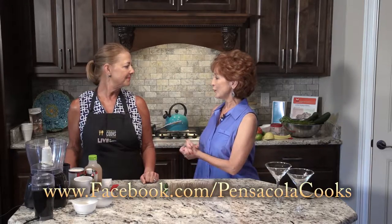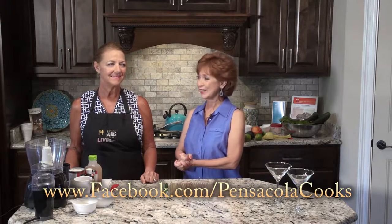We are bringing you Coastal Cooking today from the beautiful model home built by Classic Homes of Pensacola in the Huntington Creek subdivision. My guest chef today is culinary instructor Kat McCreary from Pensacola Cook's Kitchen.